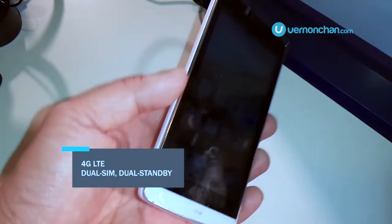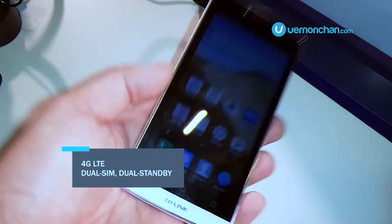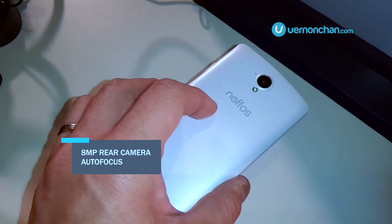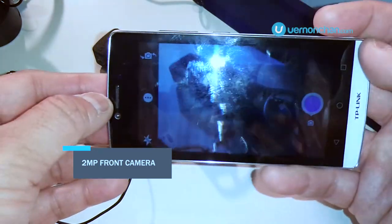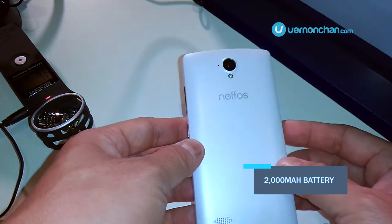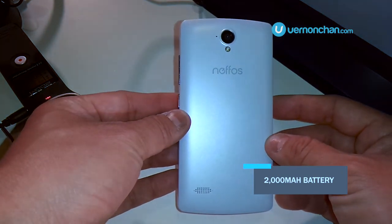It's a 4G LTE device that supports dual SIM and is dual standby. There's an 8-megapixel rear shooter with autofocus and a basic 2-megapixel front camera for selfies. With the 2000 mAh battery, it should keep running for more than a day.